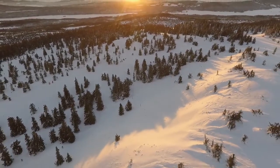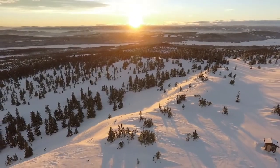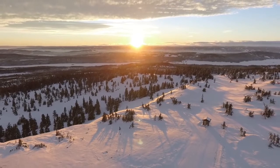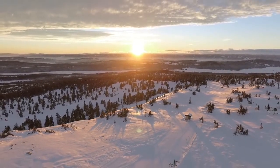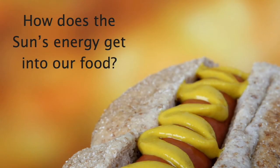The sun is constantly blasting the Earth with heat, light, and other forms of energy. The more harmful forms are blocked by our atmosphere or magnetic field. The rest travels through our atmosphere and keeps the surface hospitable and bright. Obviously, there's a big difference between sunlight and hot dogs — so how does the sun's energy end up in food?